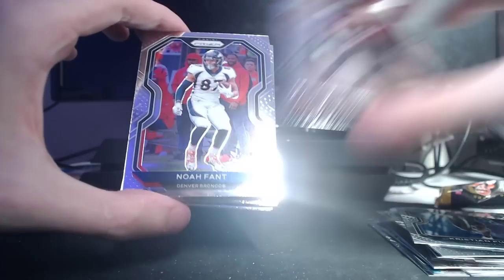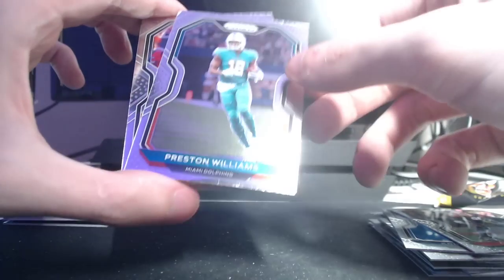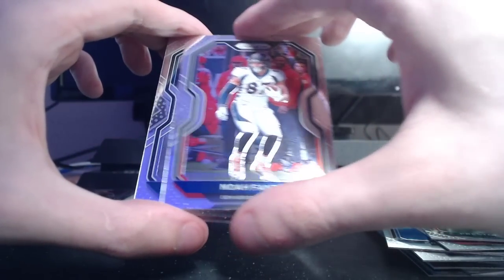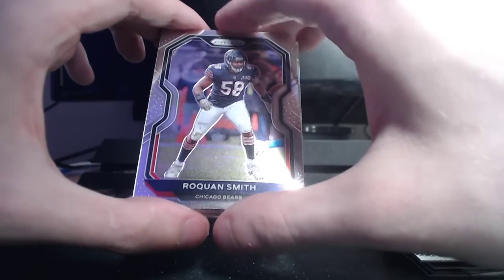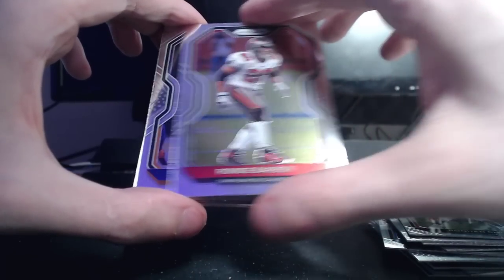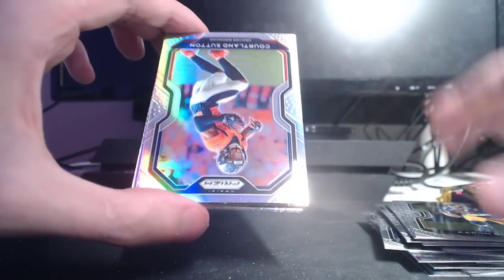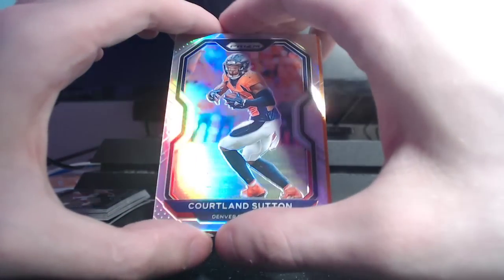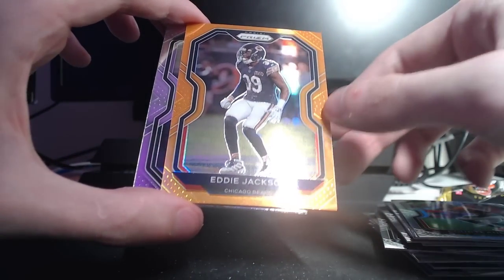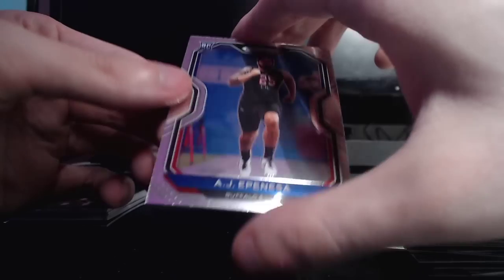Carlos Dunlap. Another one kind of sticking together — it's Preston Williams. Noah Fant, Carson Wentz, Roquan Smith, Rondae Barber, Danielle Hunter, Aaron Donald. Silver Cortland Sutton. Eddie Jackson, Denzel Mims, and AJ Epenesa.